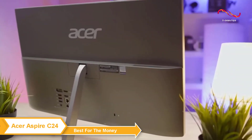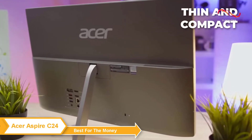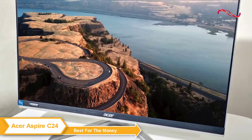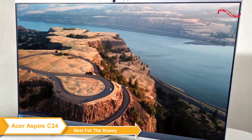The design on the Acer Aspire C24 is really attractive and practical. It's a thin and compact machine that takes up very little space on your desk, making it perfect for those who have limited space in their homes or offices. It weighs under nine pounds, so it's easy to shift around if you need to reconfigure your space or want a change of scenery.